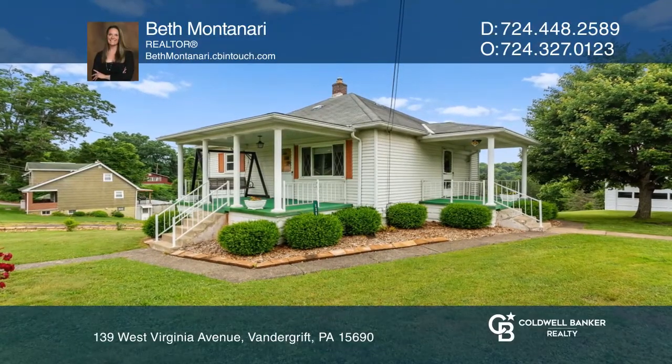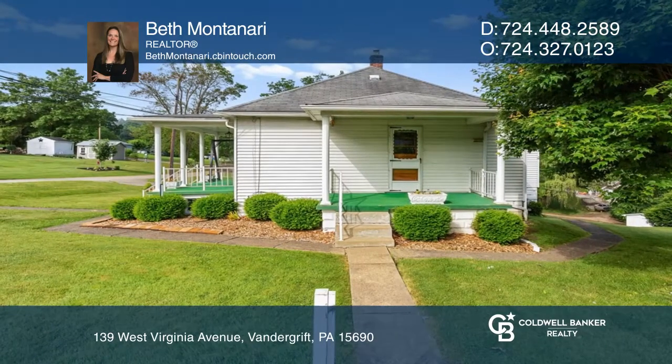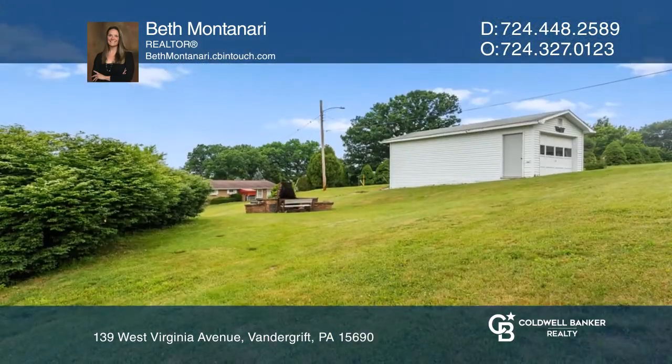Come see this charming ranch located in West Vandergrift. This large corner lot with fruit trees is close to shopping, restaurants, and schools.